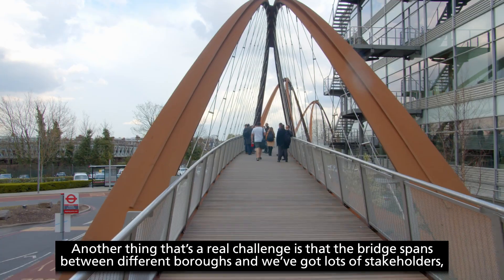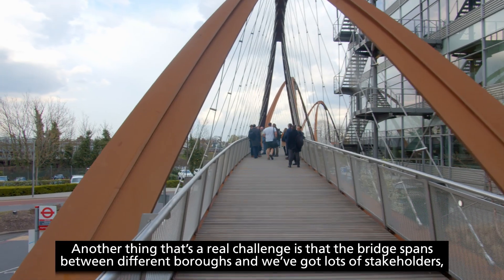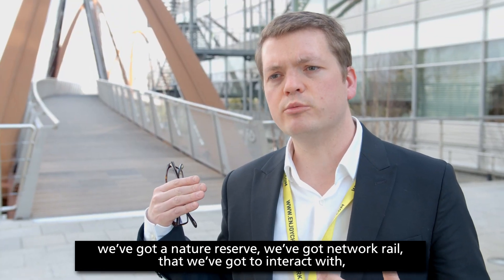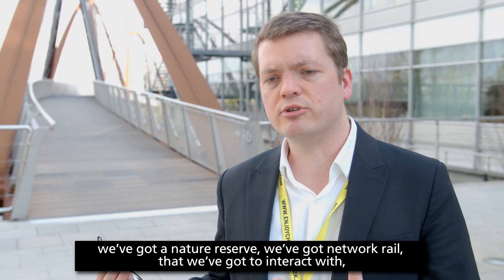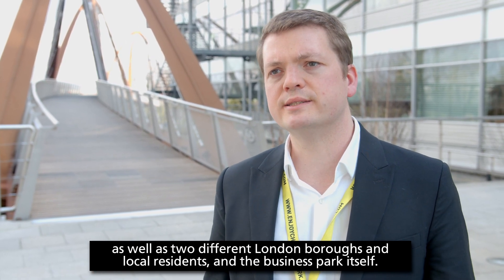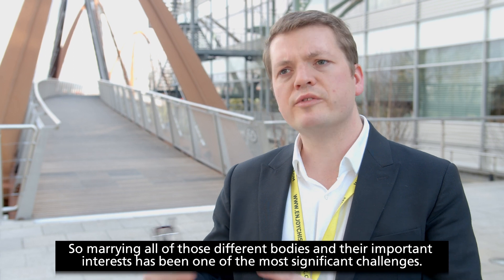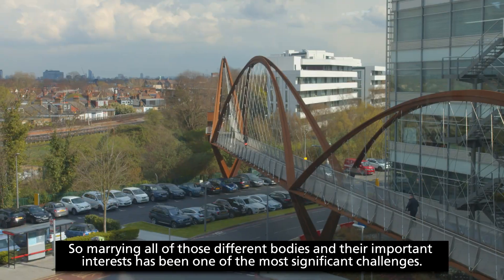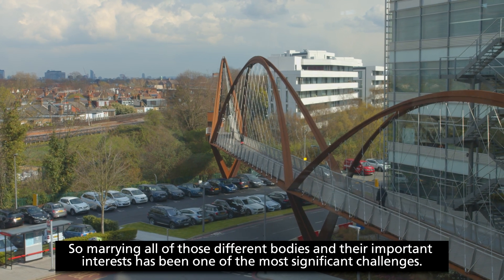Another real challenge is that the bridge spans between different boroughs and has lots of stakeholders. We've got a nature reserve, Network Rail that we've got to interact with, as well as two different London boroughs and local residents in the business park itself. Marrying all of those different bodies and their important interests has been one of the most significant challenges.